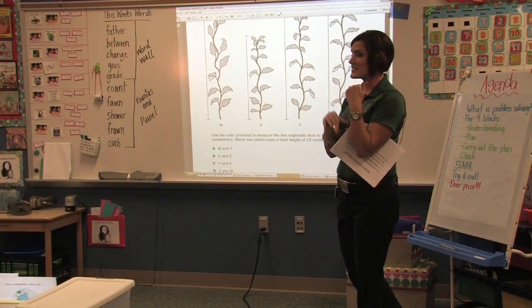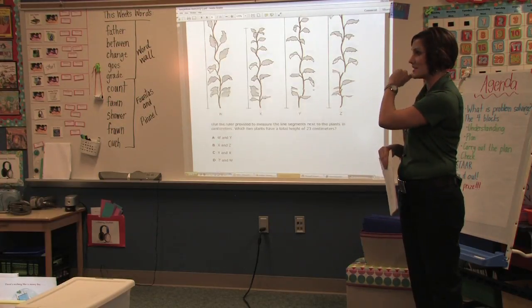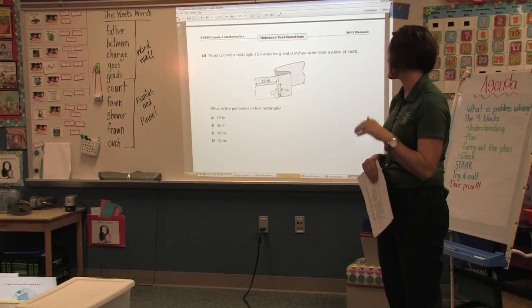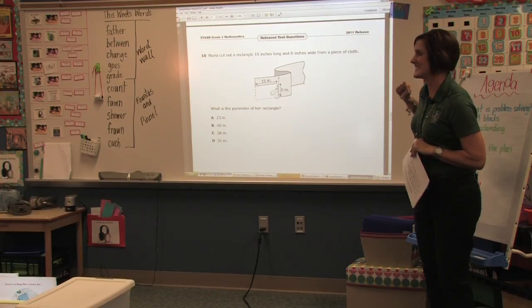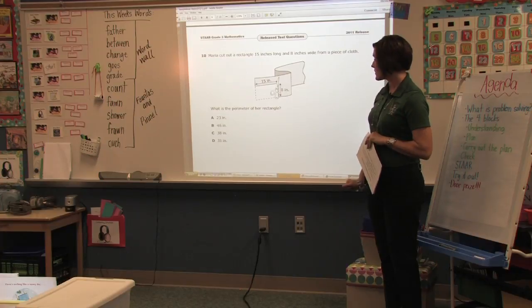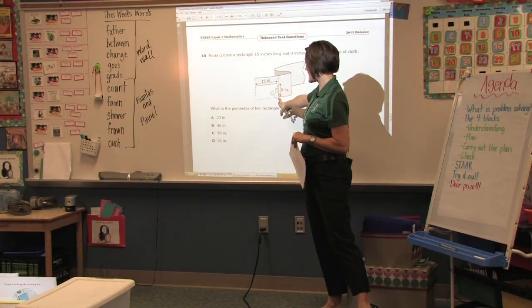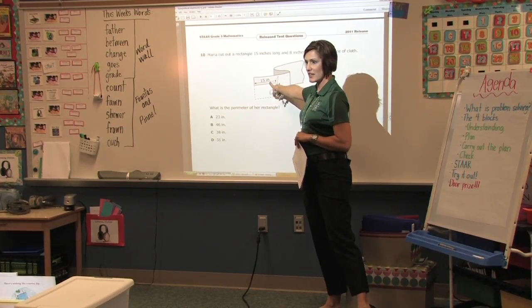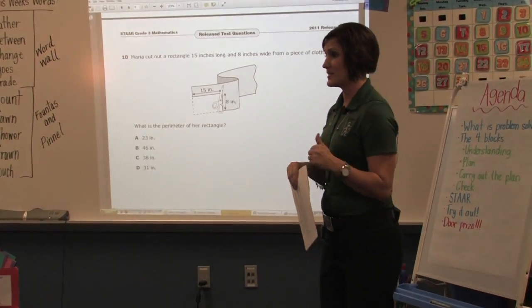In a minute we're going to get to a slide about what you can do — just point out to your kids. And this is perimeter. It shows the ribbon or piece of cloth and how Maria cut out just a section. They will often add these two numbers together and fail to remember that perimeter means all the way around those sides.